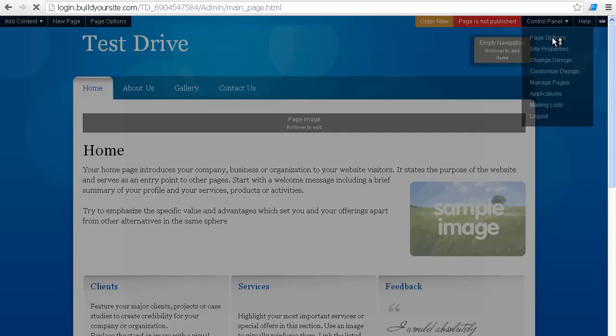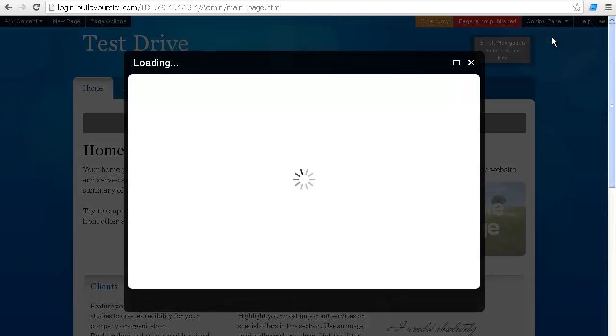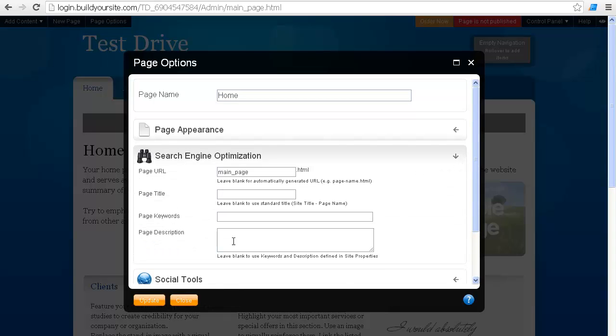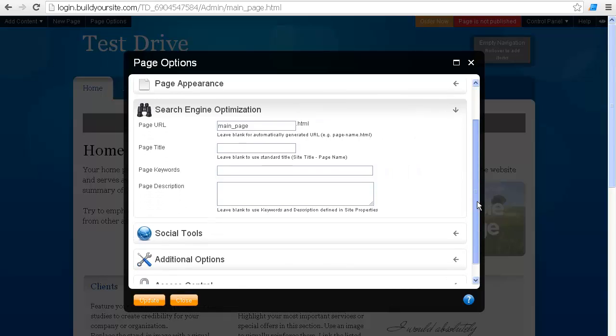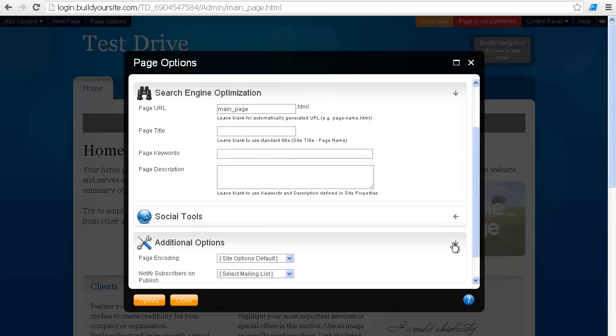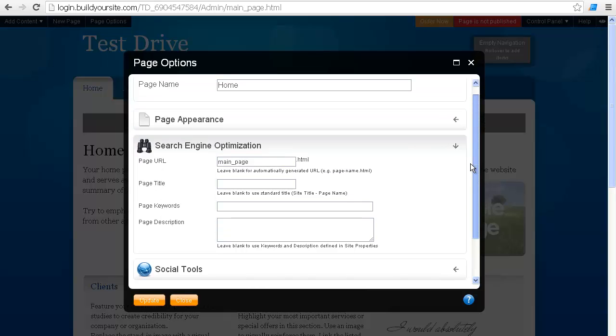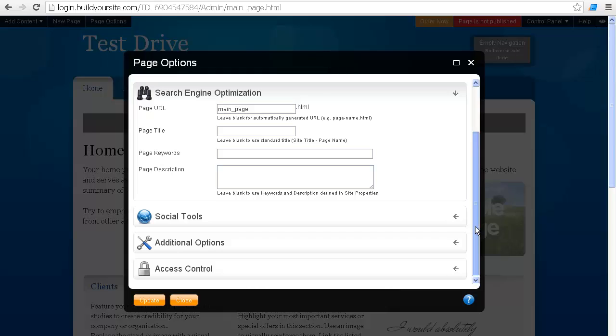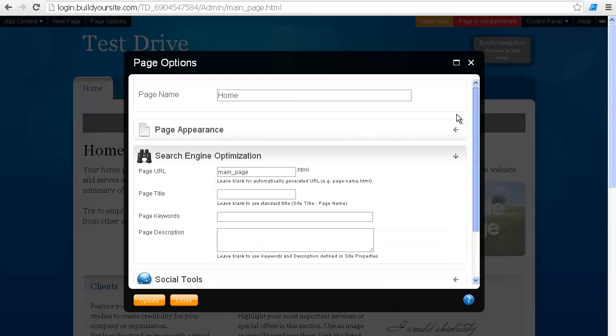Oh, look at this — search engine optimization! Okay, so there you go. We've got this. Now, can you do this with the base package? I don't know. But that's really nice. I'm going to go ahead and give them that you can do it, because it is right here and it's not saying you have to have a higher-end account for that. So I'm going to give them that they can do that.